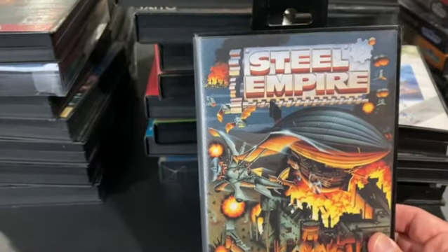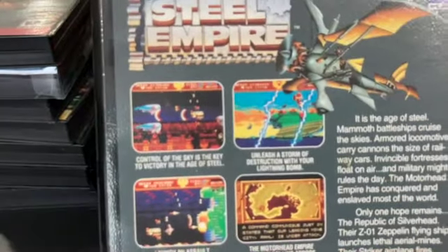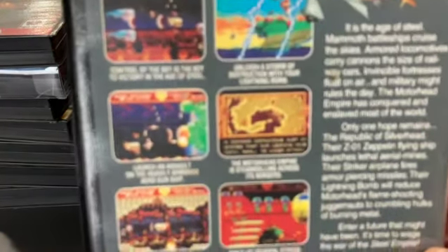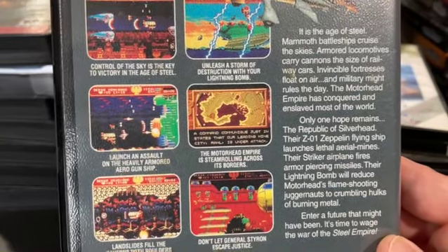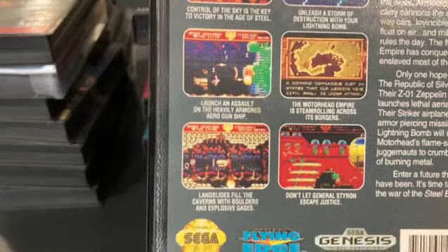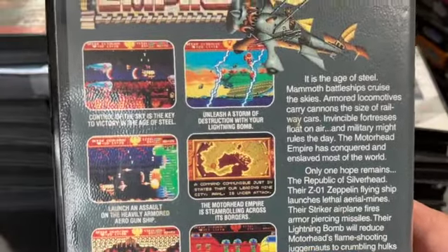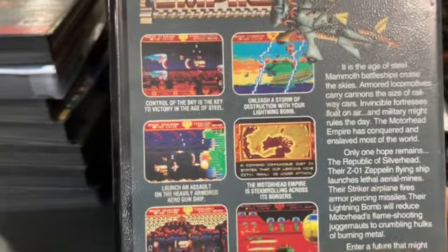Steel Empire is a great steampunk-themed game where you can pilot a biplane or a blimp. You get power-ups and all the designs are very stylized — it's a lot of fun to see what the next stage holds. It's not too hard; a practiced shooter player could sit down and beat it in about 40 minutes. There are cut scenes that show old film grain effects, like a movie, as you play through it. Pretty cool.